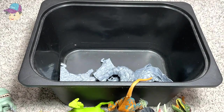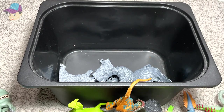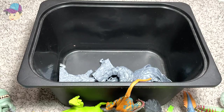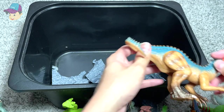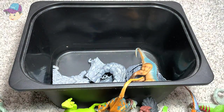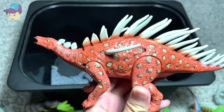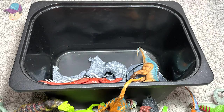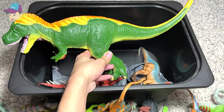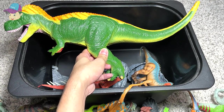Thanks for watching! Now I'm going to pick some of my most favourite figures from this box. The Suchomimus is definitely going to be one of my top three. I really like this Kentrosaurus as well — the patterns and spikes on its body look very cool. How about this huge T-Rex? I think it looks really, really nice, so this is definitely going to be one of my top three most favourite figures from this video.